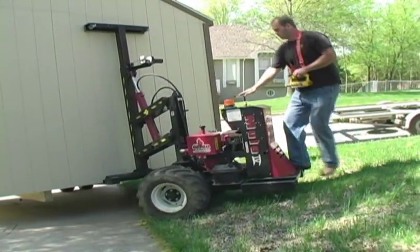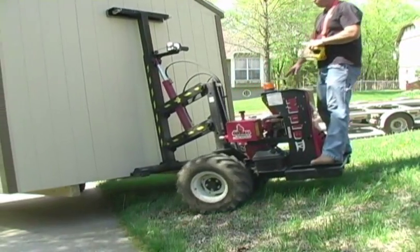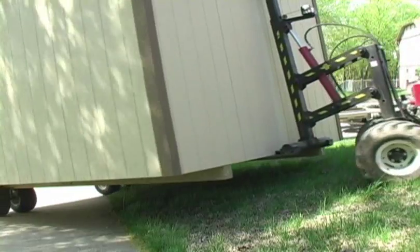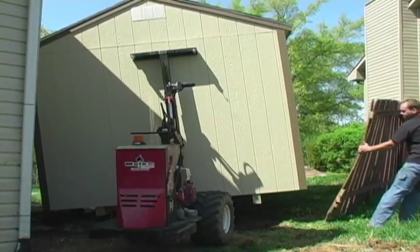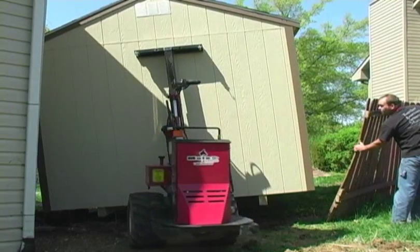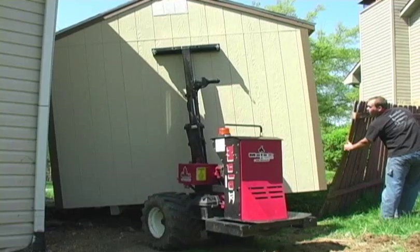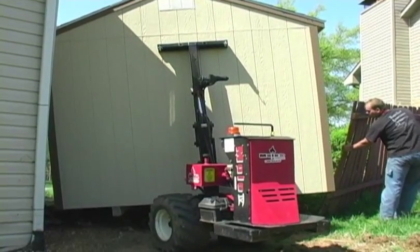The versatility of this machine allows us to maneuver your building virtually anywhere onto your property. This looks like a problem, but as you will see, tight spaces are not an obstacle when the mule is controlled by a skilled operator.